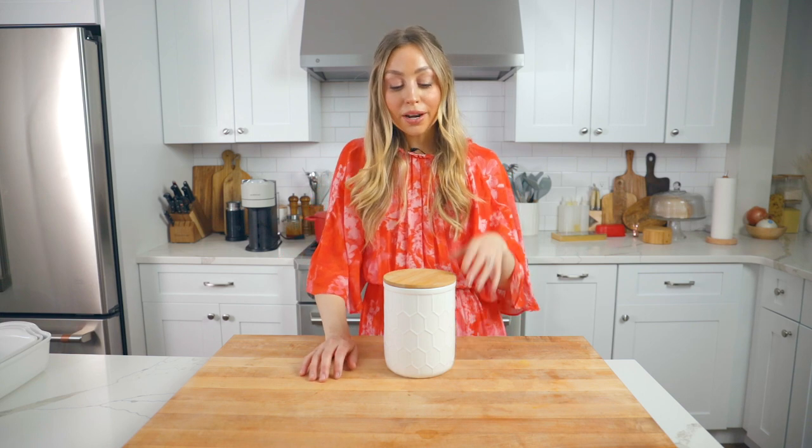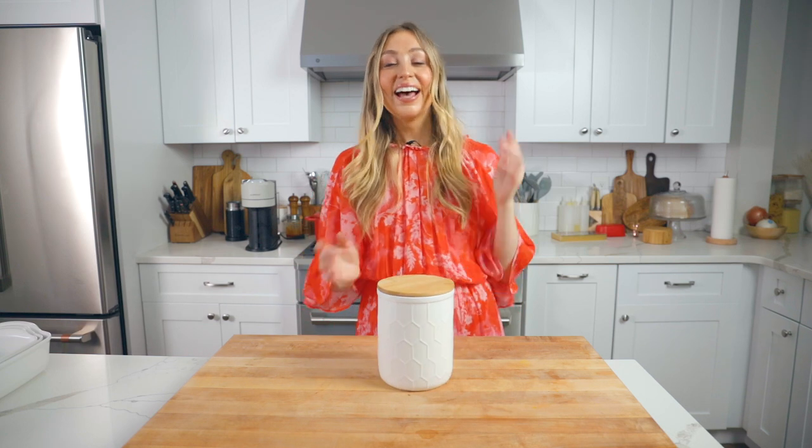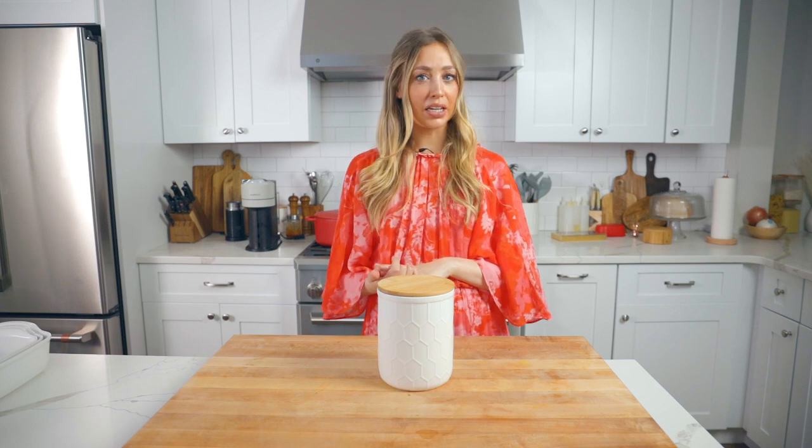This might seem really minor, but in my process of organizing my kitchen and picking items for it, I noticed that storage containers are so expensive — especially the cute ones that actually look good on your counter. I've spent a couple hundred dollars picking out the right storage. So put a whole set on your registry and pick something cute and timeless. You'll always have it in your pantry or on your countertop.